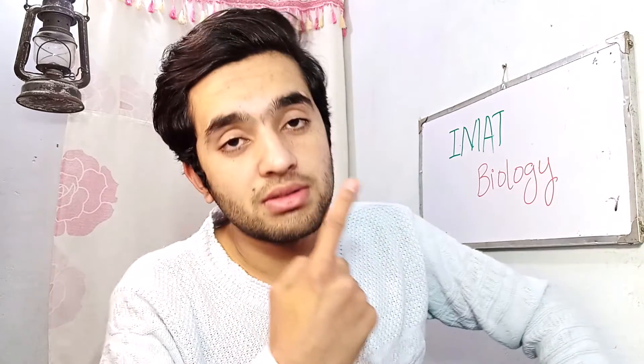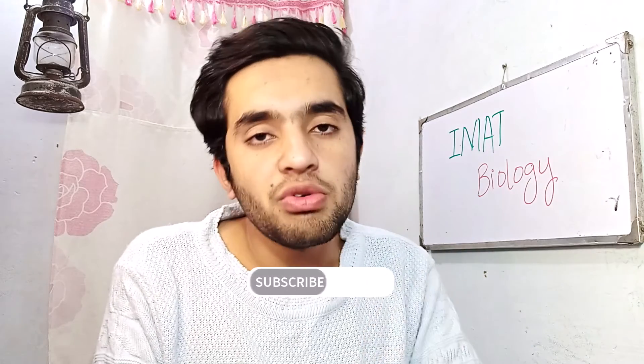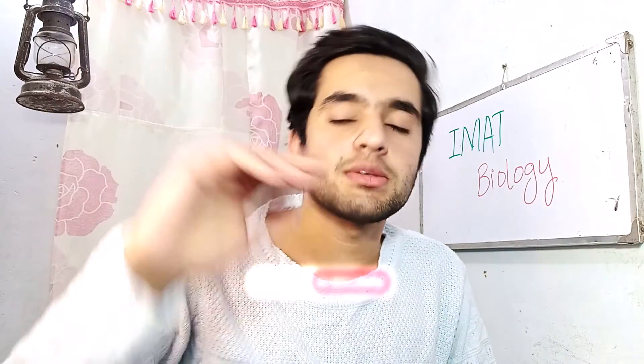Good luck for your IMAT exam — just follow what I told you and start your preparation. If you're new here, check out my video on IMAT note-taking using Notion, where I show how to take IMAT notes. Thank you for watching, see you in the next video, and don't forget to subscribe to the channel.